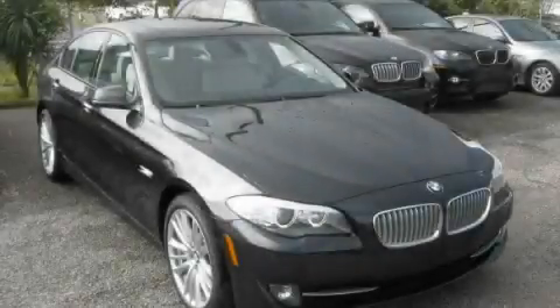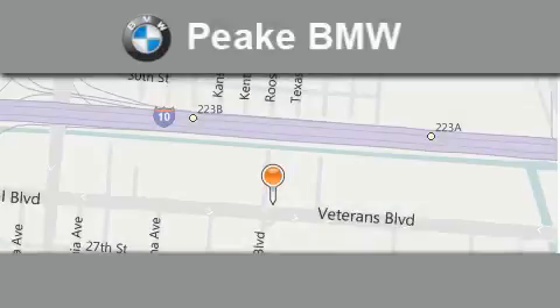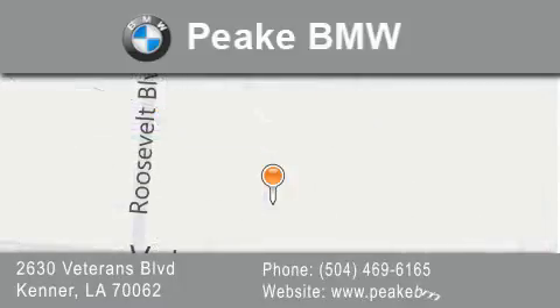Please call us today for more information on this great vehicle. Peak BMW is located at 2630 Veterans Boulevard in Kenner. Our goal is to exceed all of your expectations to ensure that you'll return for future visits.